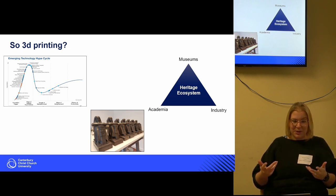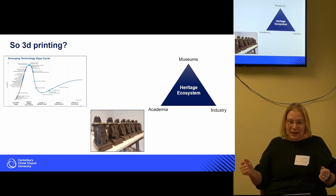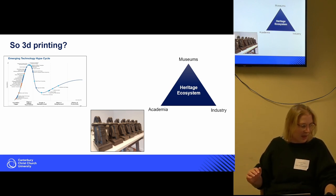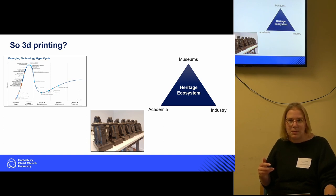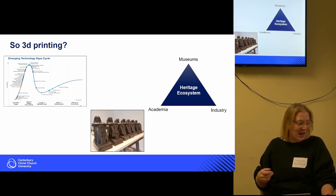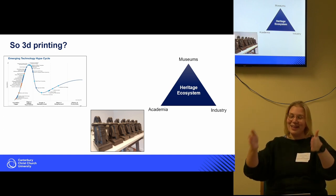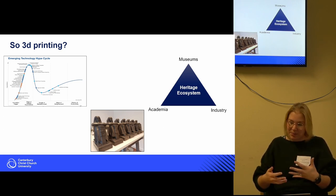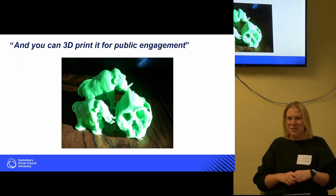3D printing is very much coming through the emerging technological hype cycle — we got really excited about it, then its uses trailed off, and I think we're only now starting to think about it in more detail. I felt I had to give this paper because back at CAA Edinburgh in 2018, I had just finished a short contract at the University of York, was facing unemployment, and there were loads of papers celebrating photogrammetry and structure-from-motion, all ending with 'oh, and you can 3D print it for public engagement.'